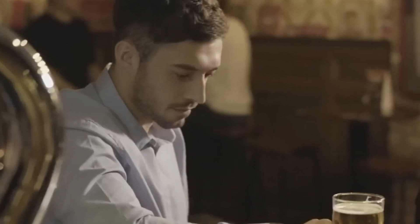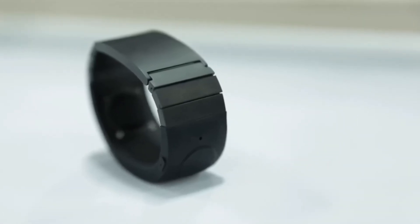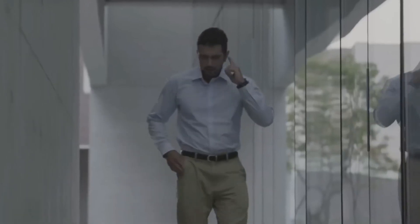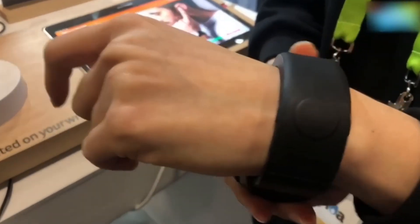This cutting-edge device allows you to answer calls by simply placing your fingertip to your ear. With its sleek design and advanced technology, the Signal Watch Hacking Gadget is the perfect accessory for those who value convenience and style. Not only does it allow for hands-free communication, but it also includes fitness tracking and messaging notifications. Stay on top of your health goals and never miss an important message, all while keeping your phone out of sight.